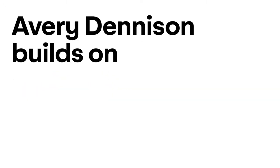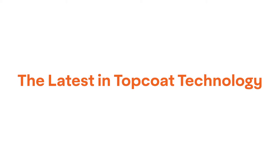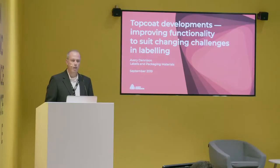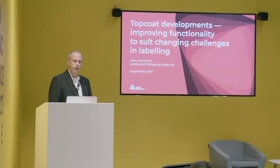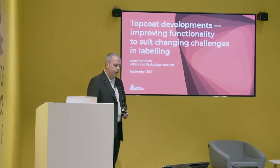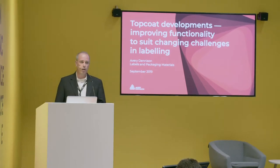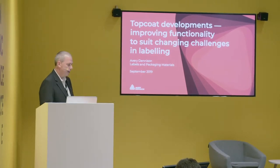Thank you for joining us. This is a session on top coats. I'm from Avery Denison, Hanita, where we are developing and doing the top coat for the high value segment, mainly on polyesters and other films. I am the sales director for the segment.